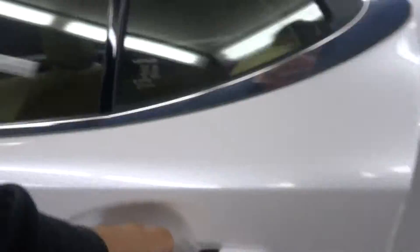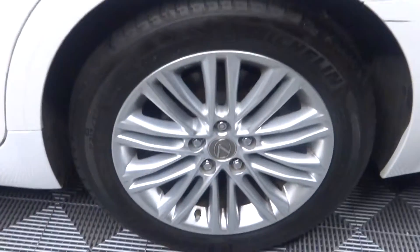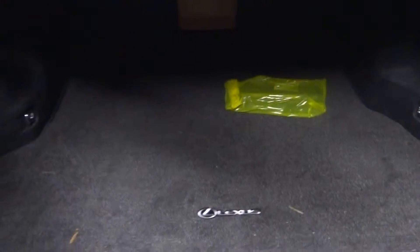There's a sunroof, we have plenty of room here in the back seat, Lexus alloy wheels, and plenty of room here in the trunk.